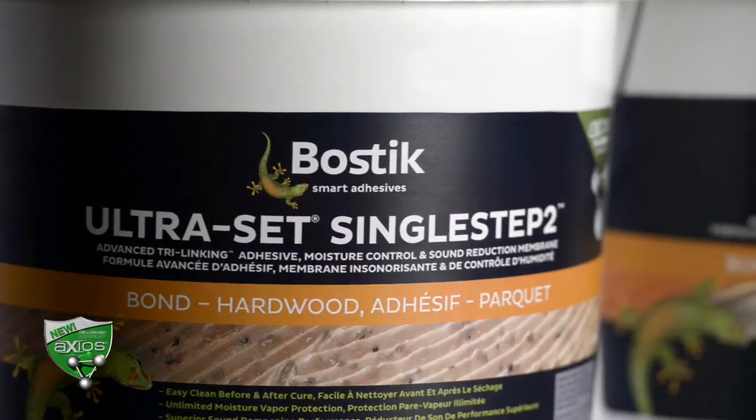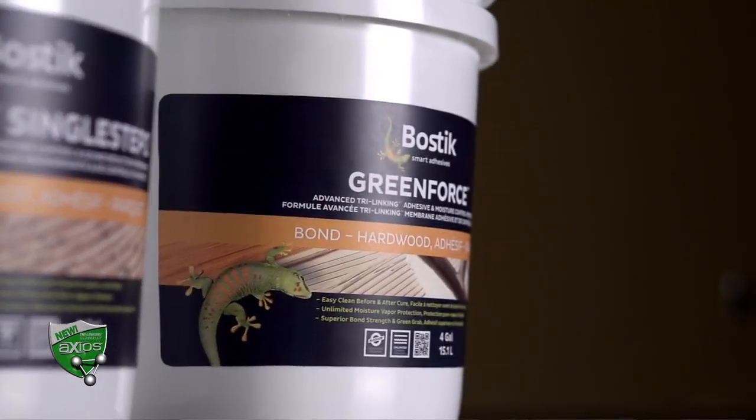Axios will debut with the launch of two new products: Greenforce and Ultraset Single Step 2. Greenforce will offer unlimited moisture vapor protection — the highest level of moisture protection of any easy-to-clean formulation in the US market today.